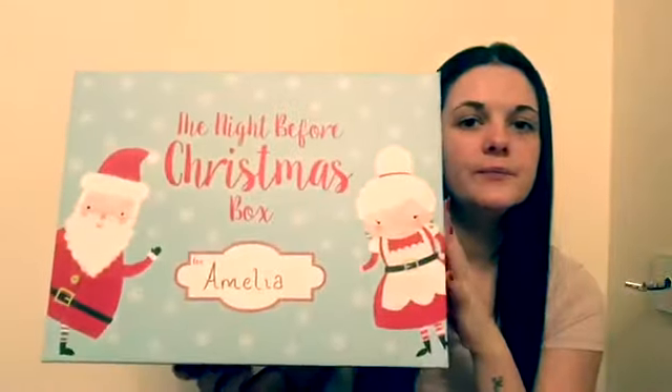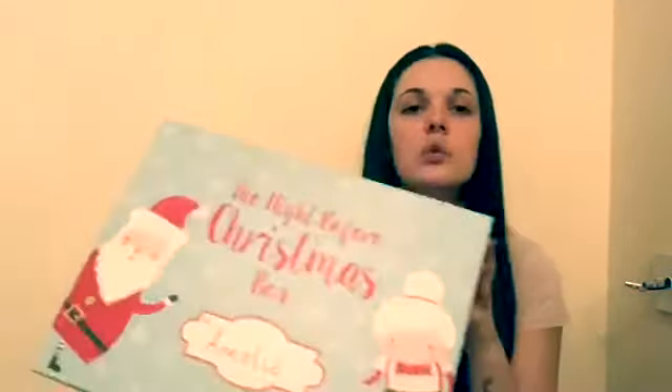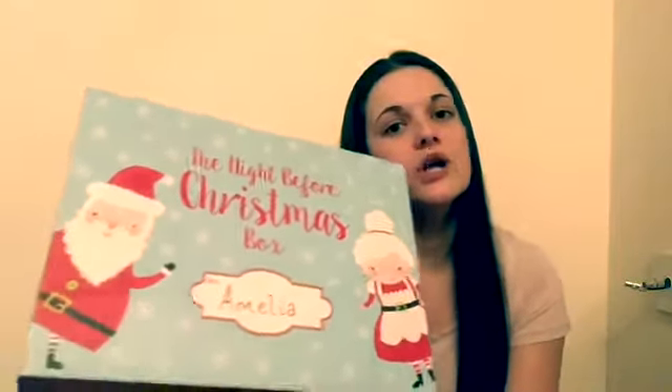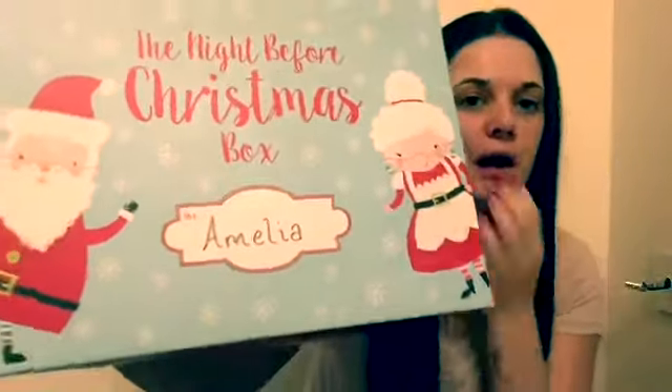This is the box I chose for Amelia. It is a large one — there were three different sizes: small, medium, and large. I chose large. Last year she had a Christmas plate but I didn't realize how big it was. We've just put her name on the front of it and it was from Asda — it was only two pounds fifty.